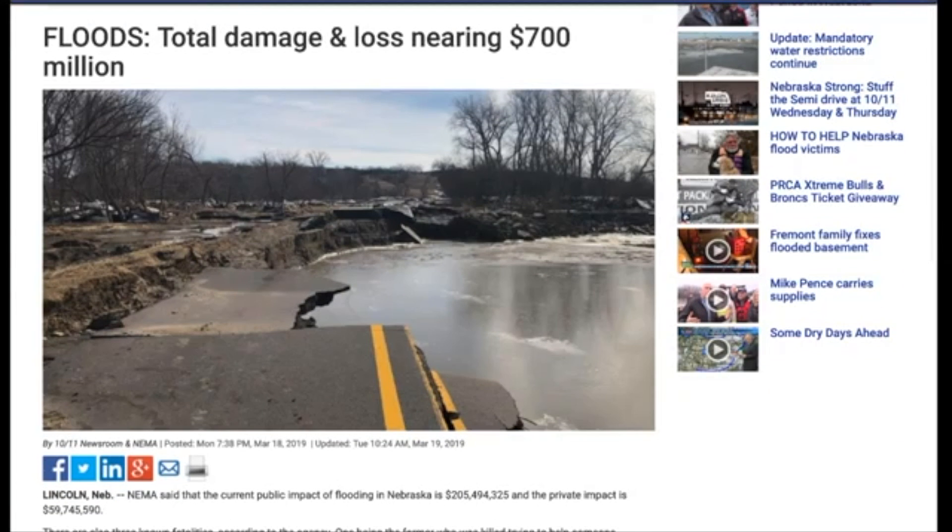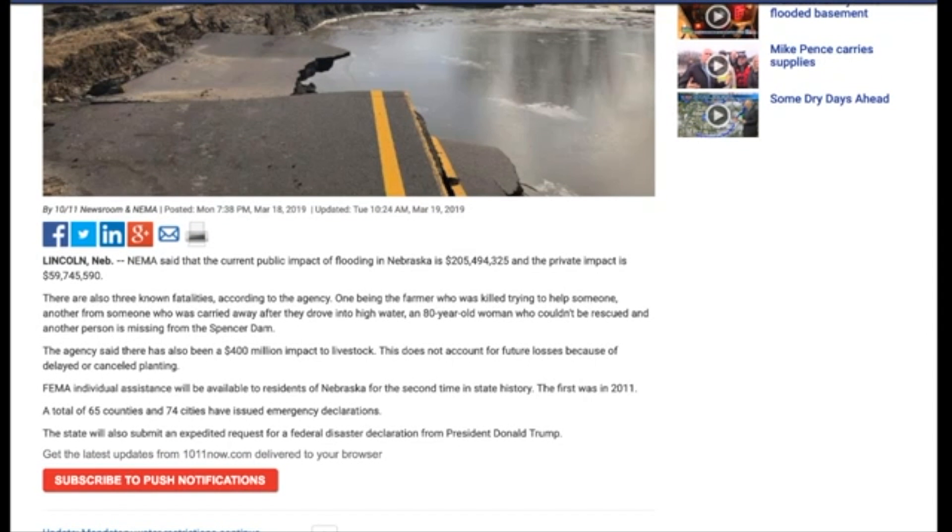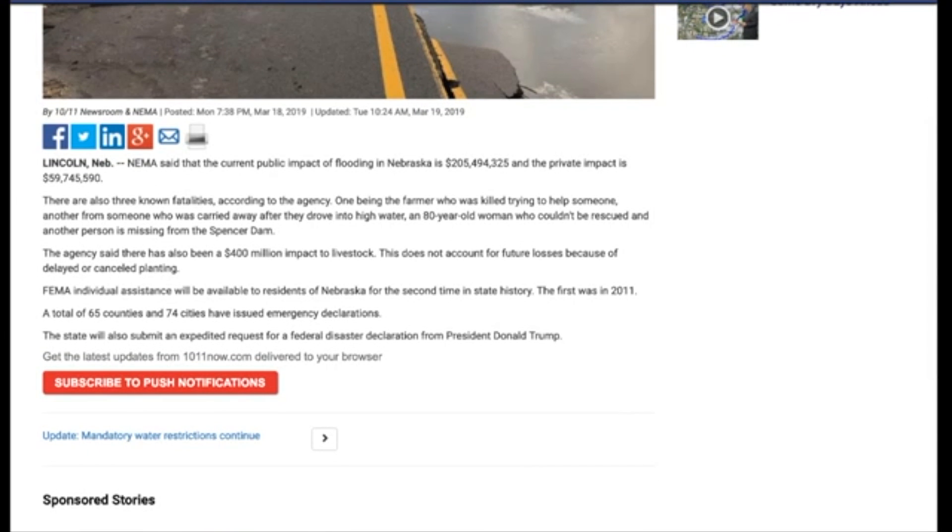NEMA said the current public impact of flooding in Nebraska is around $205 million, and the private impact is over $59 million — that's almost $300 million total, and this is just the early going. There are also three known fatalities: one being a farmer killed trying to help someone, another from someone who drove into high water, and an 80-year-old woman who couldn't be rescued. Another person is missing from the Spencer Dam. There has also been a $400 million impact on livestock, so we're almost at a billion dollars just in one state.